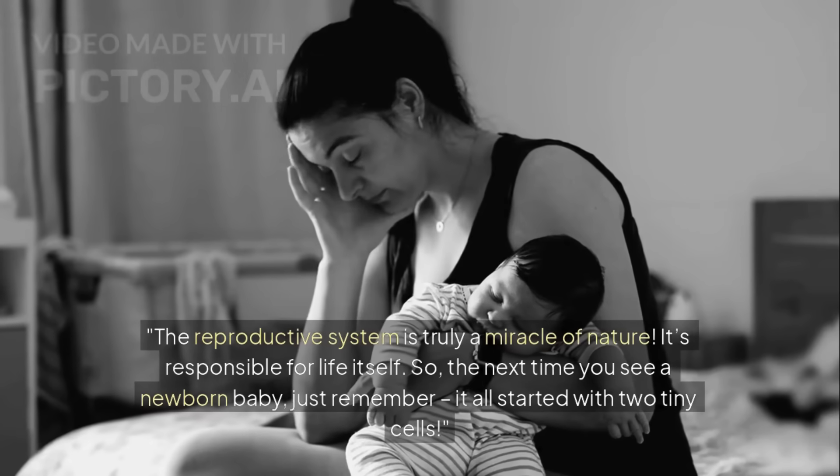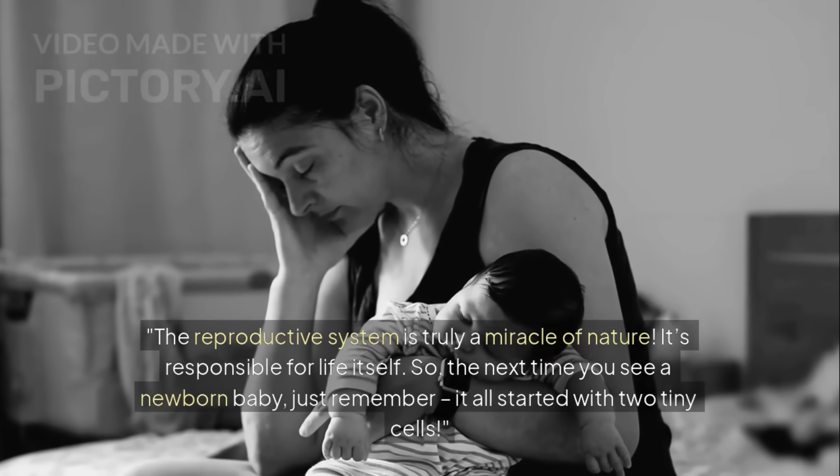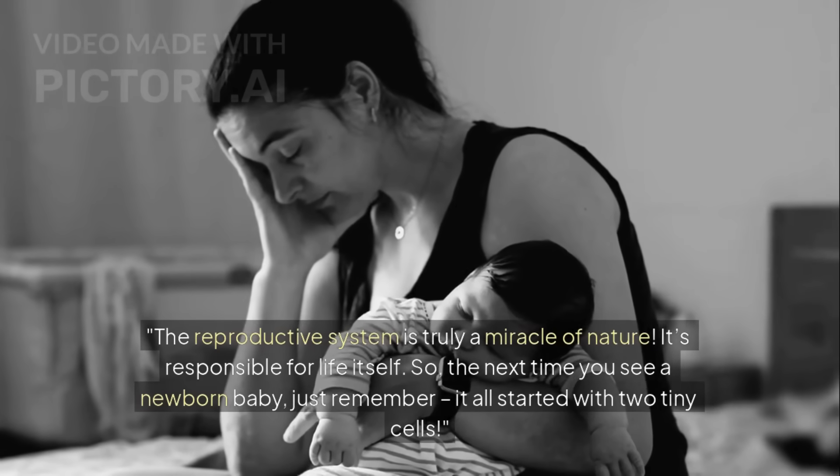The reproductive system is truly a miracle of nature. It's responsible for life itself. So the next time you see a newborn baby, just remember — it all started with two tiny cells.